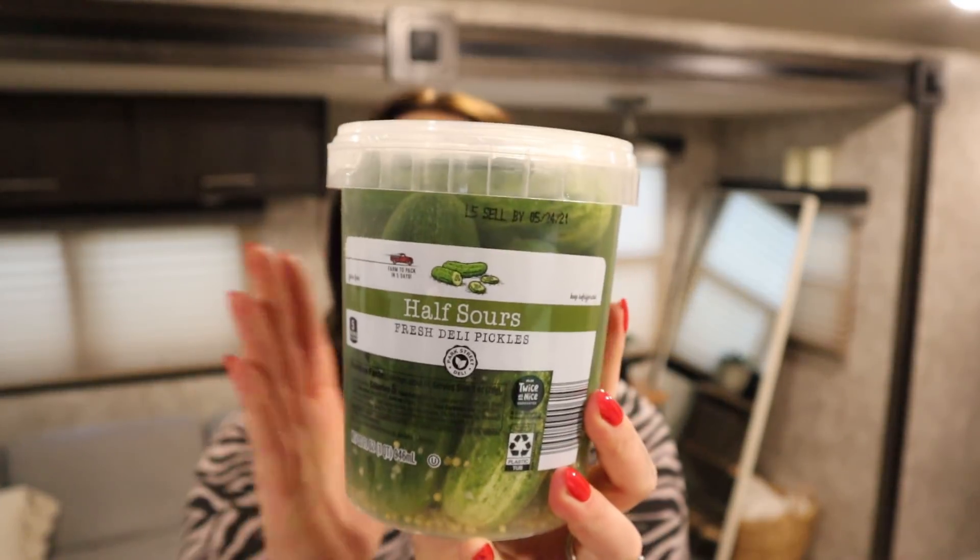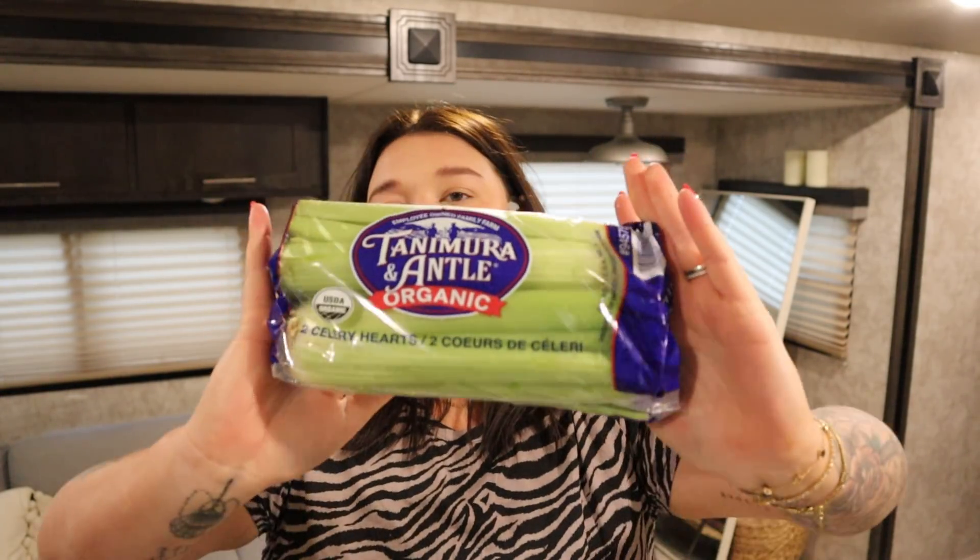My favorite — I love these half sour pickles, they're so good. This is a great option for snacks because it's just 5 calories for one pickle, really just a cucumber. I also got some celery for dips. A little bit of crackers and a little bit of celery kind of keeps you full when you add veggies to it.